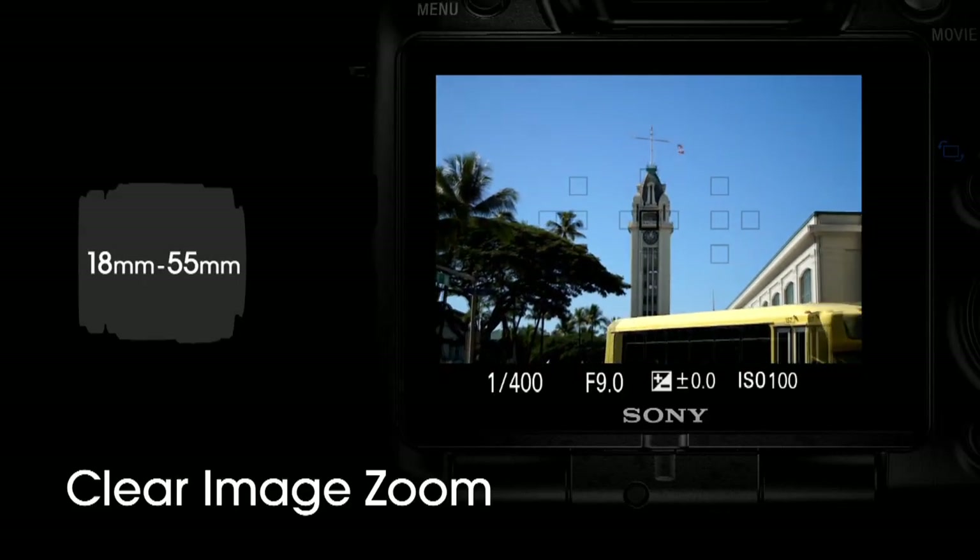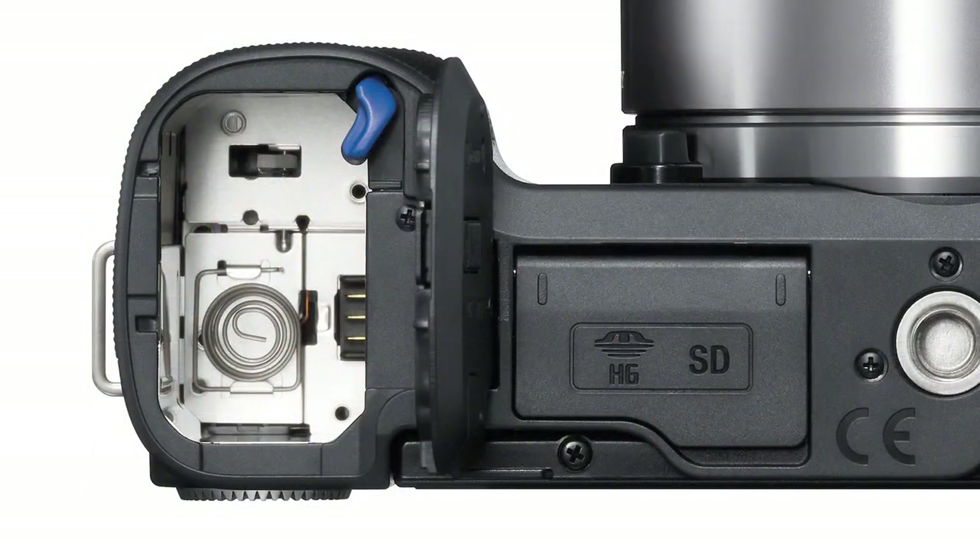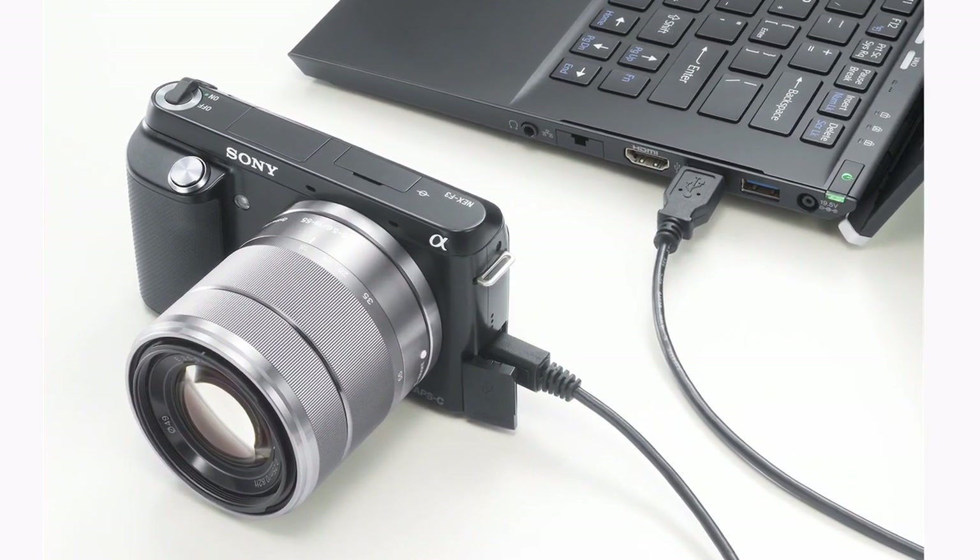We're seeing a lot of features trickling down from the higher-end lines. There's also clear image zoom — it's like digital zoom but better, because the camera has a large database of patterns and scenes, so when you digitally zoom it interpolates the missing pixels for you. Battery life has improved too: from 400 shots on the C3 up to 470 shots per charge, and now it also has USB charging so you can charge it from your laptop while traveling.